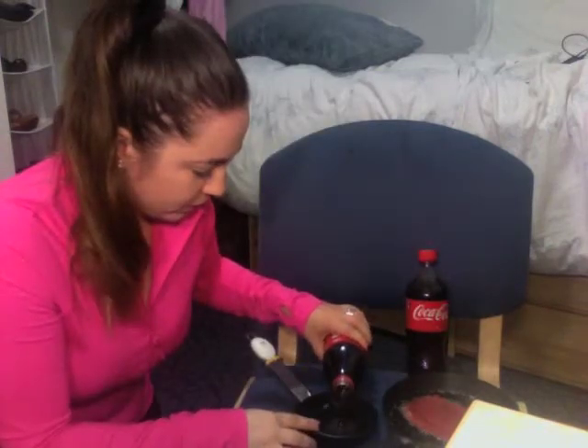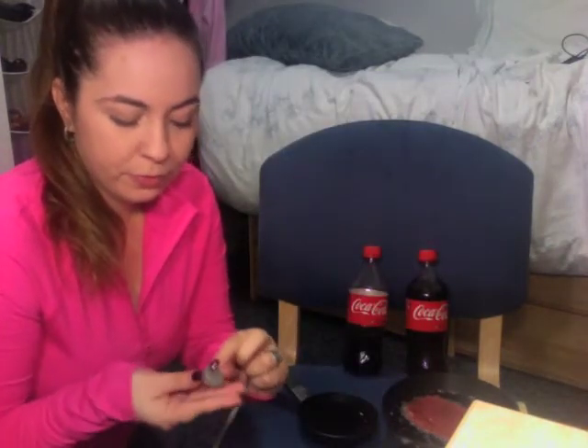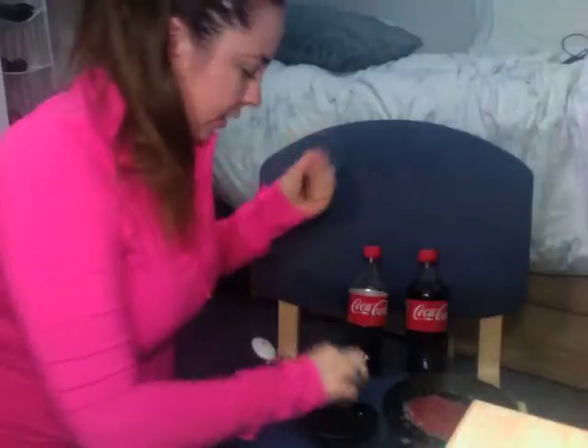I also wanted to try something else with soda, hence I bought the little baby pan. I have a quarter, a dirty penny, and an old dime.